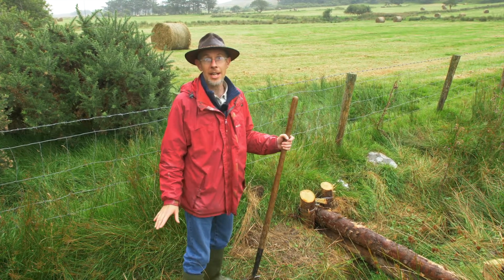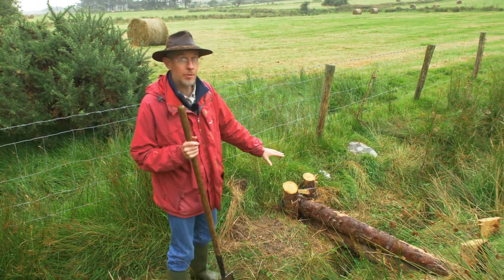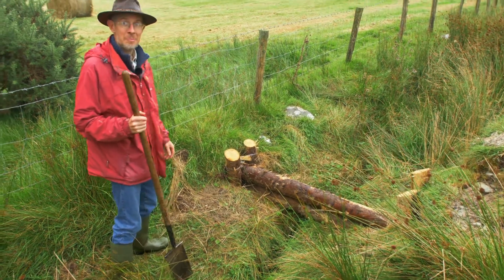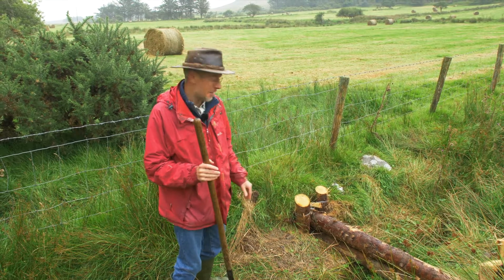The Inishowen Rivers Trust are doing a natural flood management program here, and what they've done very recently is put in what are called leaky log dams. I must confess I'm smitten — I'm like a flood nerd here, I'm really enjoying myself.